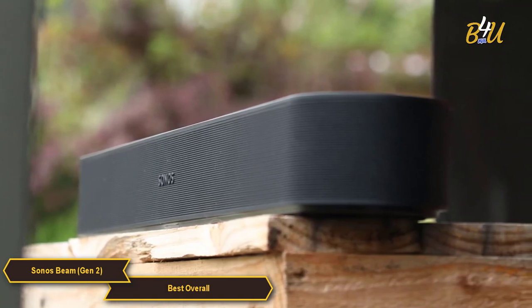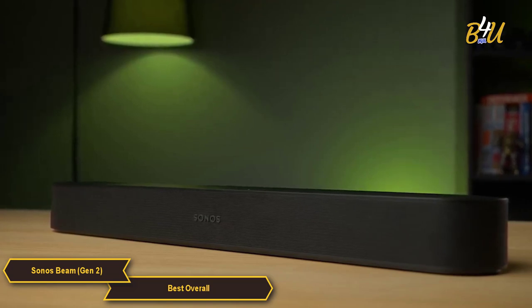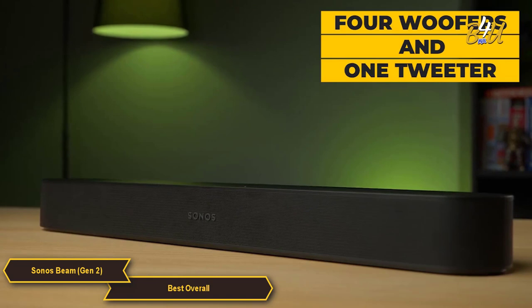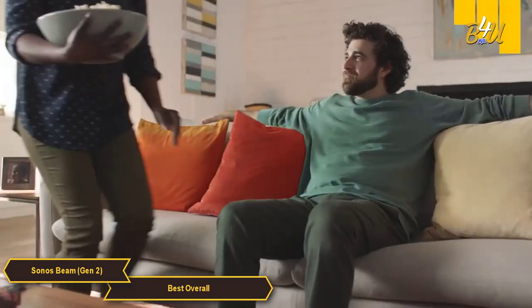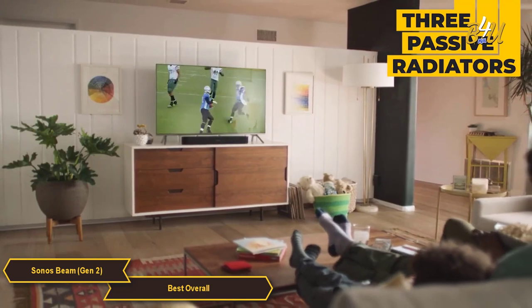The Beam Gen 2 delivers powerful room-filling Dolby Atmos sound. It has four subwoofers and one tweeter, which together produce a rich and detailed sound that's perfect for movies, TV shows, and music. The soundbar also has three passive radiators that enhance the bass response, giving you a more impactful and enjoyable audio experience.